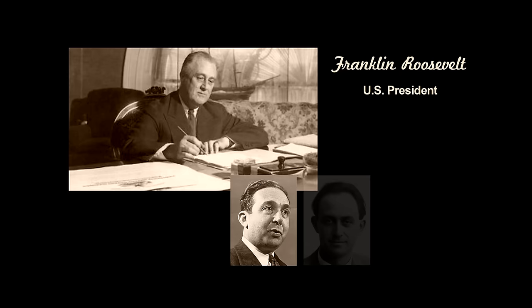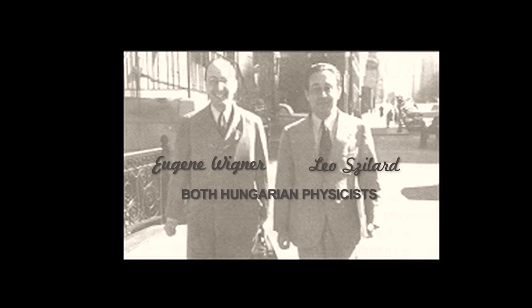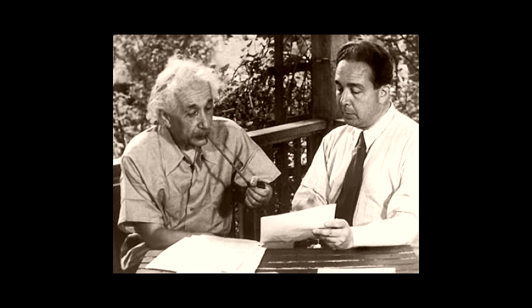Imagine the problem of a number of foreign scientists, many with heavy accents, trying to explain to anyone in the government, including the President, that the little-known element uranium has the potential to destroy a city. They decided they needed a well-known spokesman, someone trusted by the President who could carry the message. Since Albert Einstein was by far the best-known scientist now in America, and several of them had worked and studied with him in Europe, they recruited him to be their spokesman. Two men, Leo Szilard and Eugene Wigner, composed a letter which Einstein signed. They found a trusted non-scientist who was a good friend of the President to carry the letter. The letter, delivered in September of 1939, worked to the extent that President Roosevelt started the action to financially support a focused research program to begin in this country.